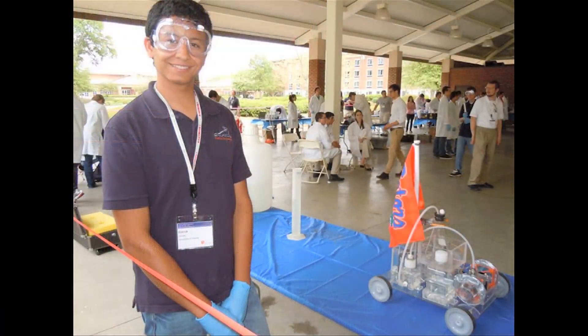Chemical engineering students at UF are able to get involved in their department through organizations such as the American Institute of Chemical Engineers and the ChemECar competition team. The ChemECar competition involves constructing a car using chemical engineering principles that is supposed to run a certain distance, and traditionally we've done very well.